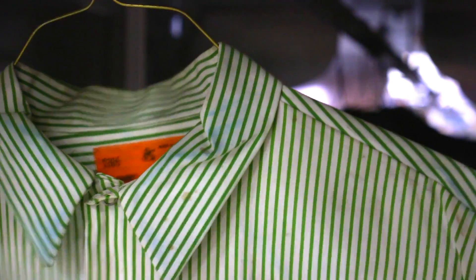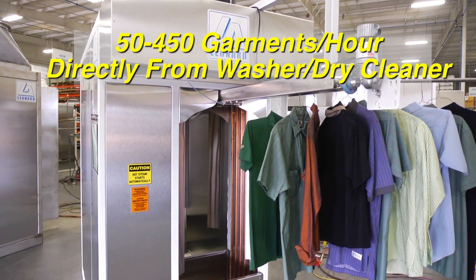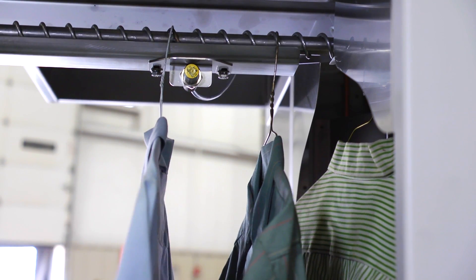The extremely versatile Leonard Automatics IM can finish 50 to 450 garments per hour, with most garments passing directly from the dry cleaning or washing machine to the tunnel. Steam injection happens from the sides and from the bottom up, engulfing the garment in conditioning steam.